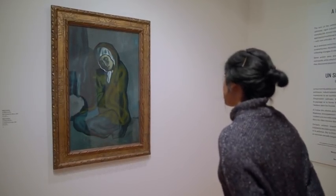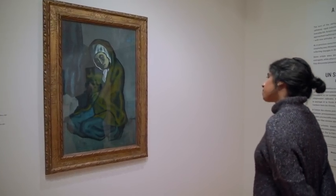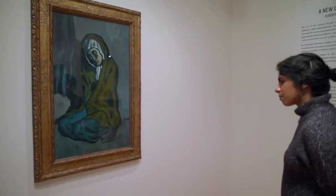Picasso's Crouching Woman, worth millions — a painting from his blue period. But there's more to it than meets the eye.